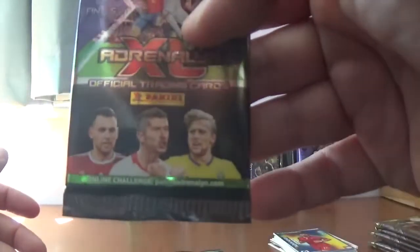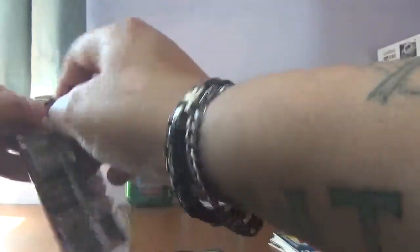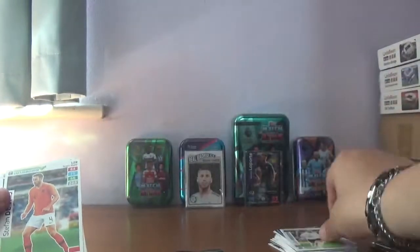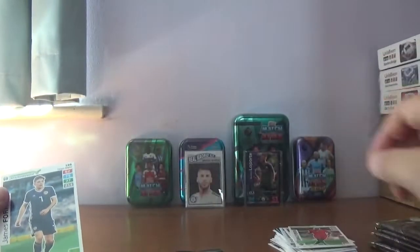On to the next pack with Salai, Lewandowski and Forsberg. This one we start with Axel Witzel of Belgium. The insert is a fan's favourite, Eric Dyer of England — another trade. Then we have Jordan Henderson, Stefan De Vries, Danilo Pereira, and we finish with James Forrest of Scotland and Celtic.